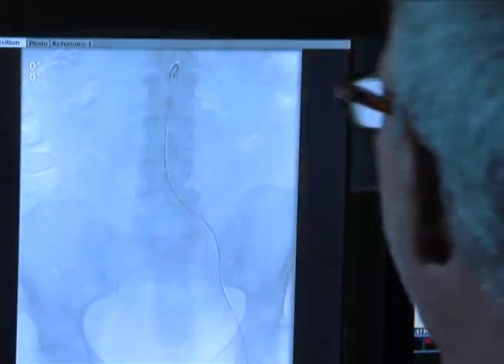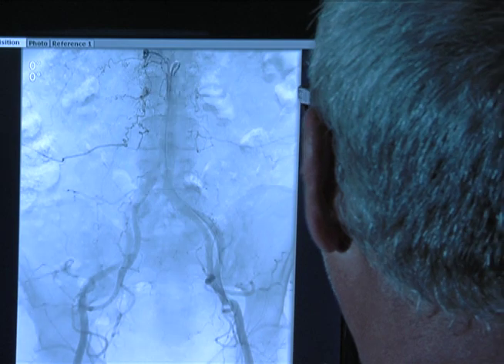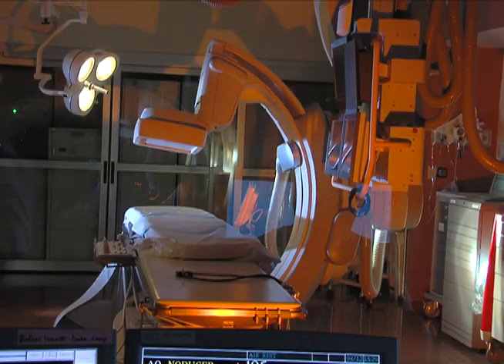Surgeons rely on these high-tech flat panel screens to monitor their every move. It really is one of the best machines in the county at this point. This technology is also available in other areas.